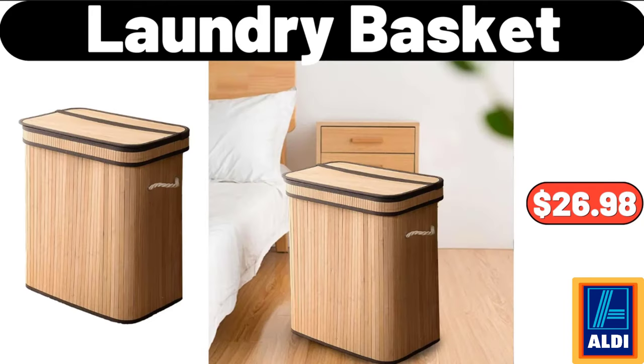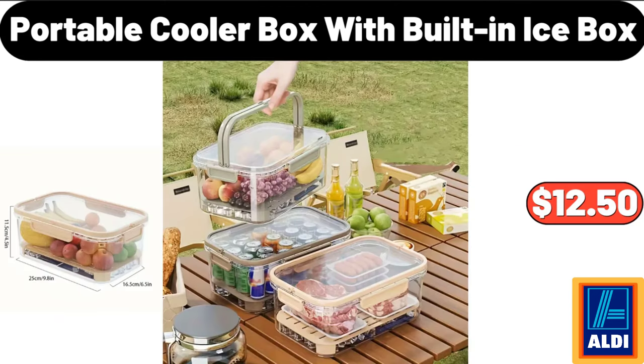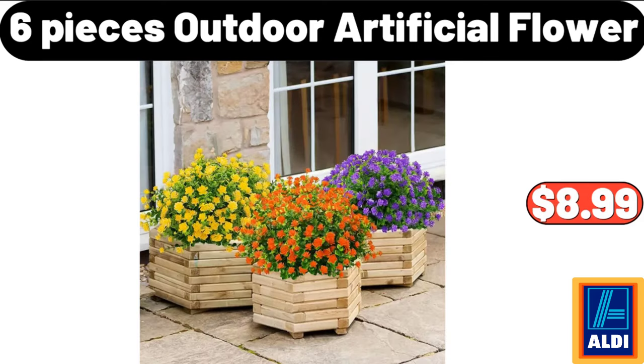Laundry Basket, $26.98. Portable Cooler Box With Built-In Ice Box, $12.50. 6 Pieces Outdoor Artificial Flower, $8.99.